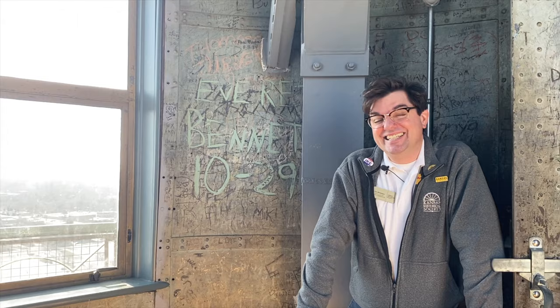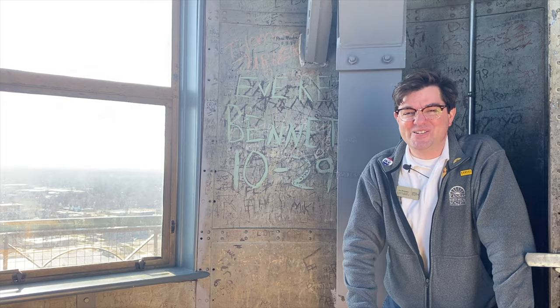Congratulations — you have made the stair climb to the top of the cupola. Let's check out the view now.